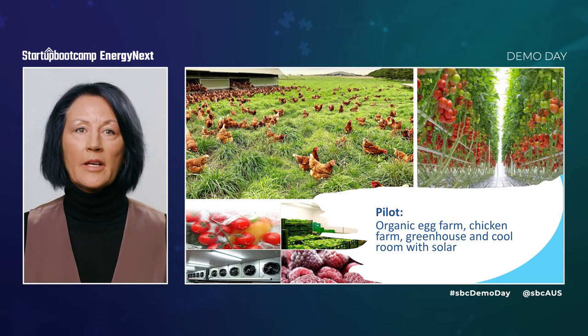We've secured an initial customer and will have our first pilot unit deployed by the end of January 2022. We're also currently undertaking energy usage studies with our identified early adopters — organic farms. These customers are environmentally conscious and have huge energy costs from their cold storage and livestock buildings. Despite having solar, they are still reliant on brown energy from the grid, natural gas and diesel. HVACTES is the cost-effective solution these farmers have been looking for.